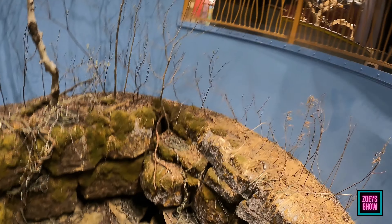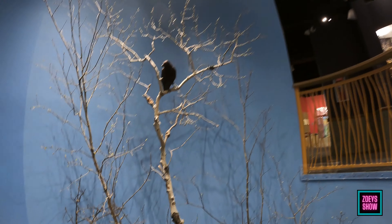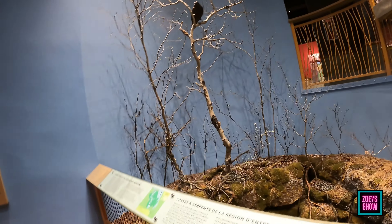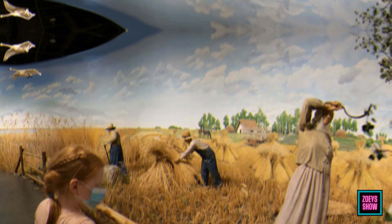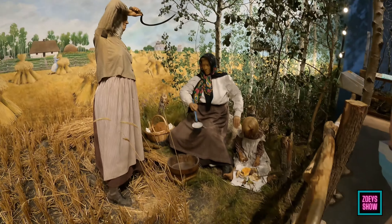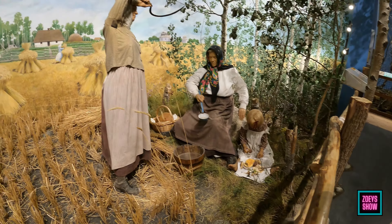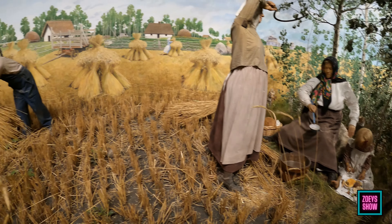This is where garter snakes would go to mate and have babies — quite the sight apparently. Look — a kid! Yeah, they would be helping too — working. She's collecting mushrooms. They'd be eating mushrooms.